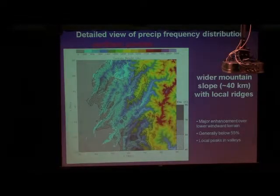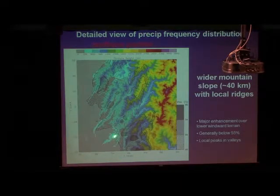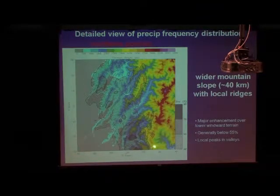This is the detailed view of precipitation frequency distribution for the northern portion of the domain. Within this northern portion, the mountain slope is wider — about 40 km — with some local ridges. We can see the major enhancements over the lower windward terrain. The frequency is generally below 55% overall. The most striking feature is that we can see some local precipitation peaks within the valley regions — just here, this valley region. The local peak is within the valley region.